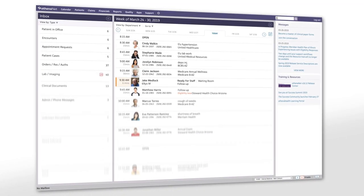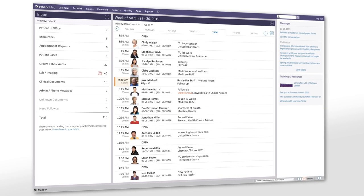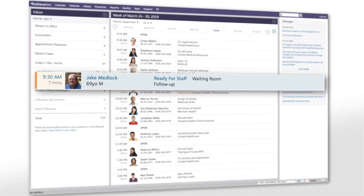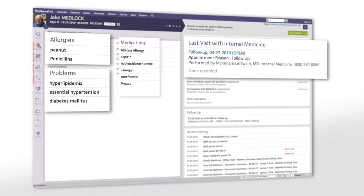The intake experience is designed to ensure your clinical support staff can collect information quickly while having a great patient interaction. From the schedule, your staff selects a patient to review information such as last visit, allergies, problems, and medications.